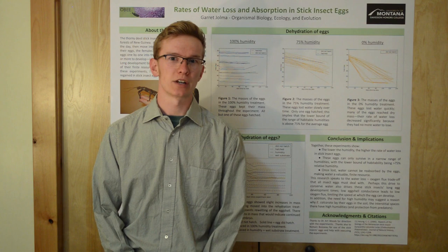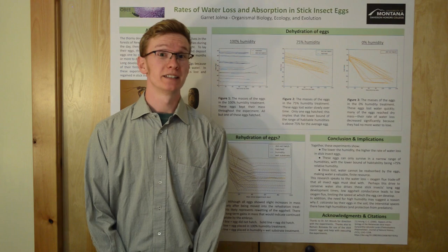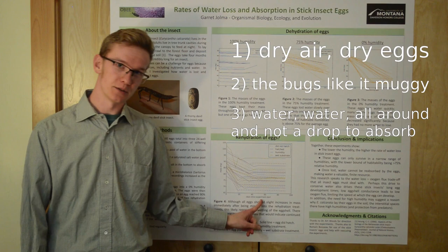I did a whole third experiment on the metabolic rates of these eggs to measure how much oxygen is going in and how much CO2 is going out. If you'd like to see that, my whole report is in the description. So to recap: the drier the air, the faster these eggs dry out. The minimum survivable humidity is probably above 75%. And these eggs cannot reabsorb water once they lose it, so water is a finite resource for them.